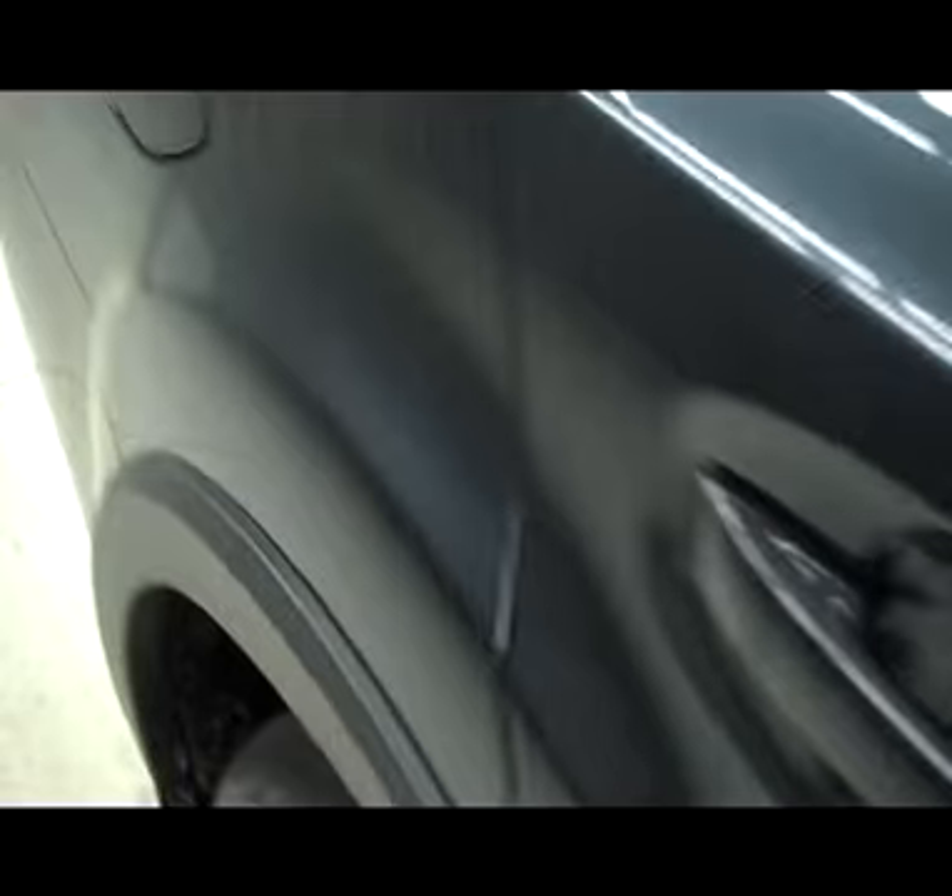On the passenger side it does have paint match mirror backs and paint match door handles. No visible dents, no visible dings. Vehicle is extremely clean.